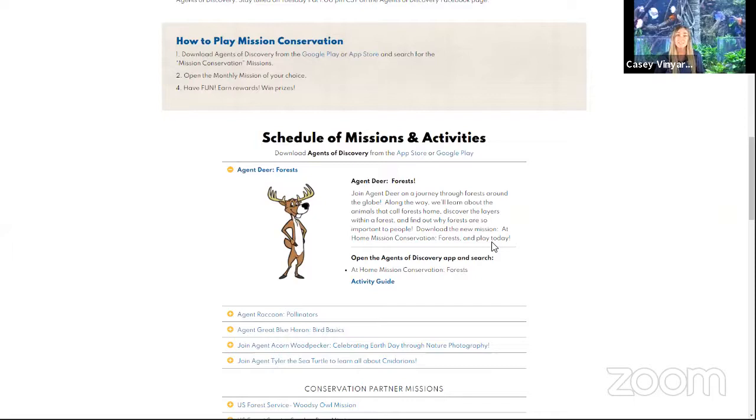Under this tab, you will also find our activity guide that we have specifically made for you at home. There will be a craft, an awesome outdoor activity, and something that you can do to promote conservation for forests and the important animals that inhabit that ecosystem.